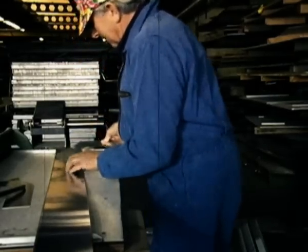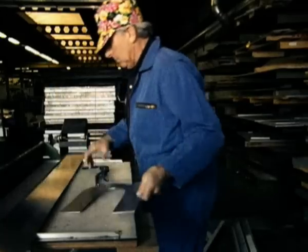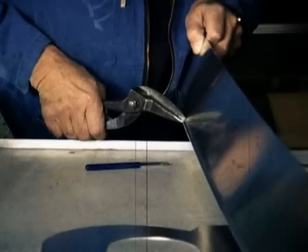Die Produktion von Leuchtschrift ist stets ein arbeitsintensiver und spezialisierter Vorgang gewesen. Früher war das auch in unserem Werk der Fall, und noch immer wird in vielen Unternehmen diese Technik verwendet.